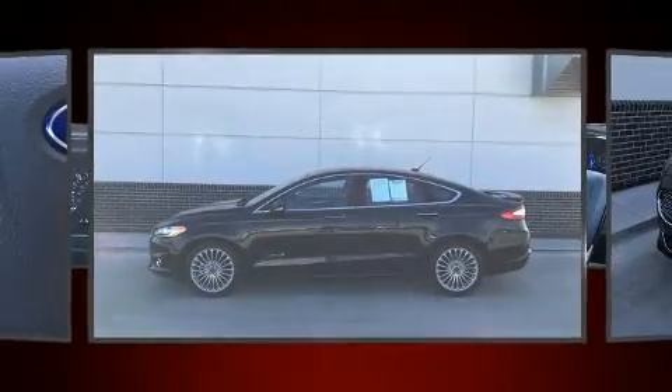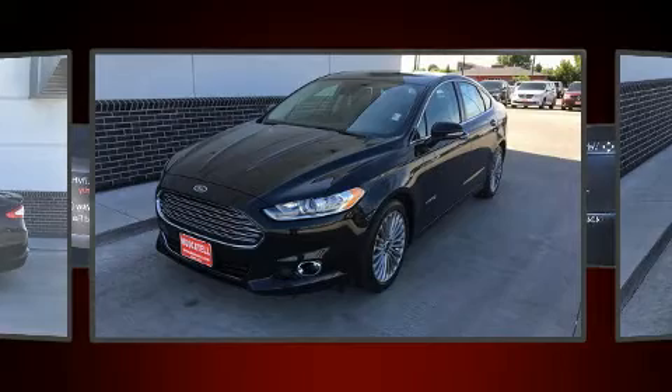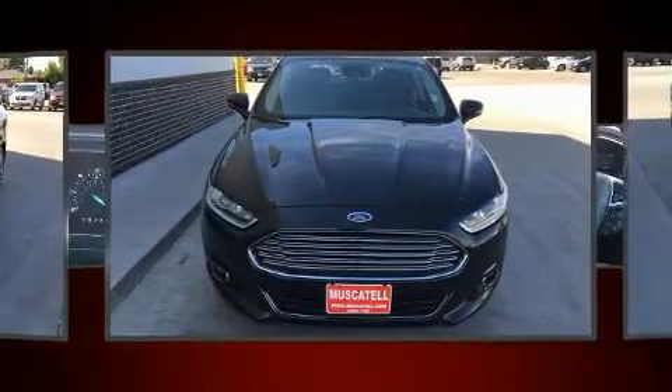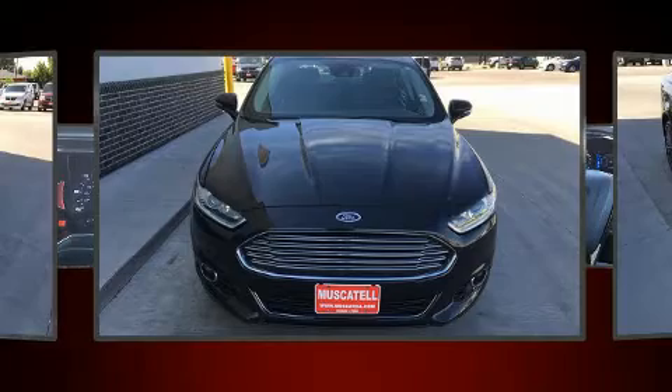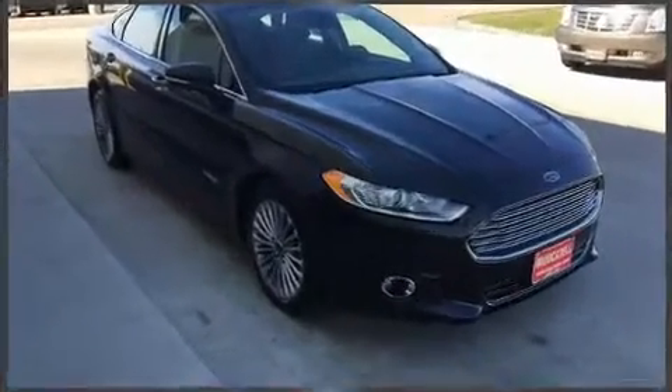Come test drive this 2014 Ford Fusion Hybrid. With fewer than 45,000 miles on the odometer, this four-door sedan prioritizes comfort, safety, and convenience. Smooth gear shifts are achieved thanks to the efficient four-cylinder engine, providing a spirited yet composed ride and drive.